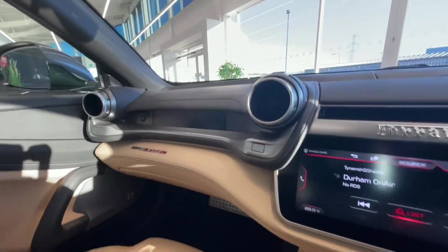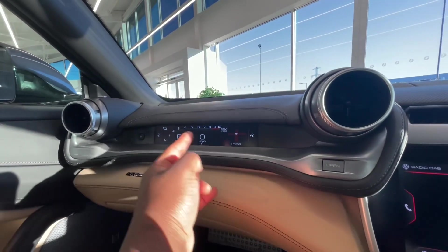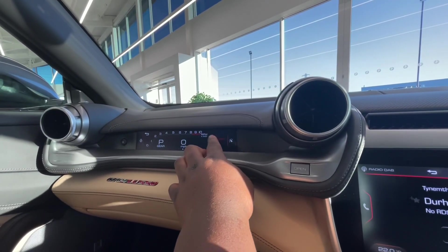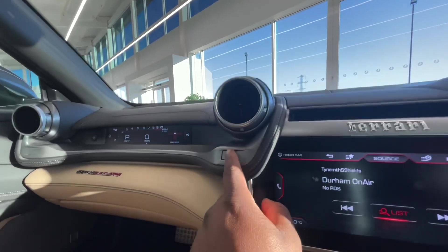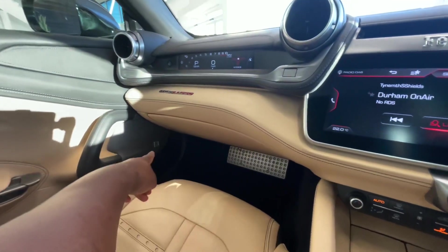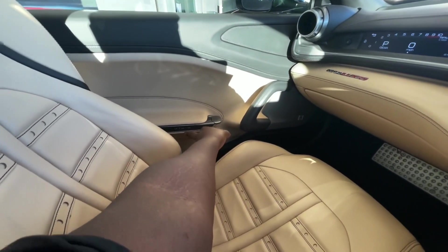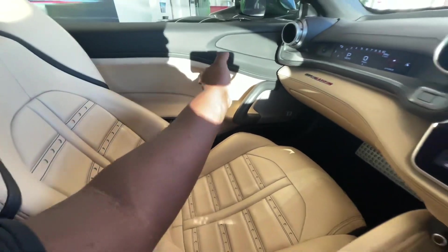You've got the screen for the passenger as well — just power that up and it shows the rev counter, speed, gears, and set number, so passengers can see things like G-force. The glove compartment is very tiny, as to be expected. You've also got a JBL sound system, which is okay — not the best.